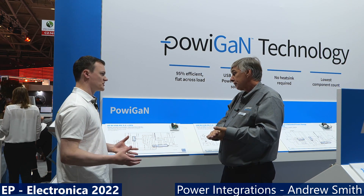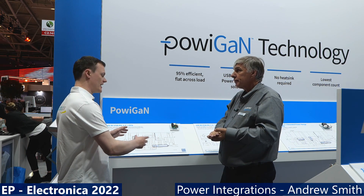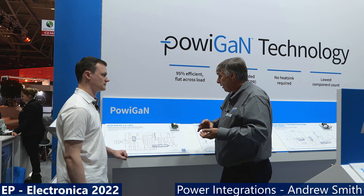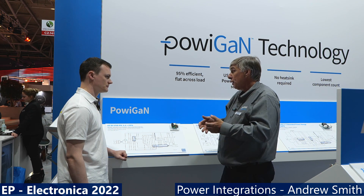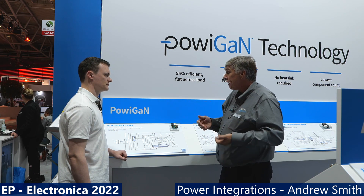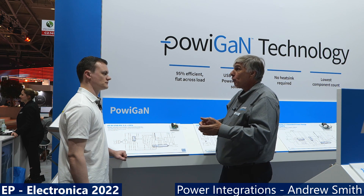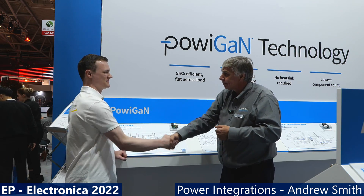For engineers who want to get into PowerGAN and the new solutions presented, information on all products is available at power.com, including InnoSwitch 4 Pro and a range of other power supply solutions. PI Expert is Power Integrations' online design tool, which helps identify and select the best product for a given application. Engineers can visit power.com to get product information and guidance on which solution to use for their next project.